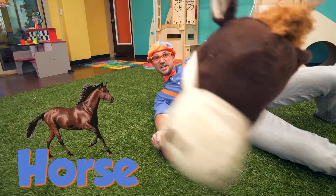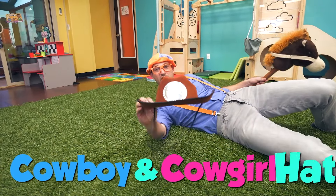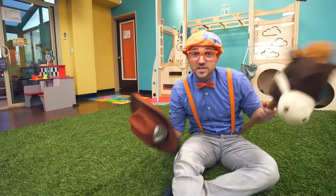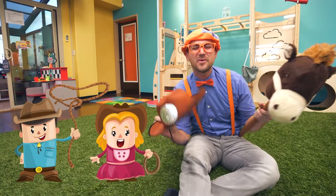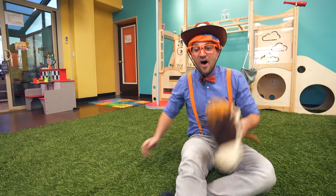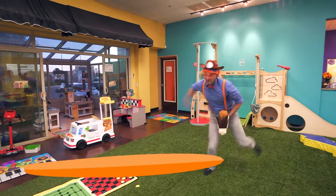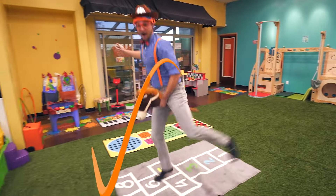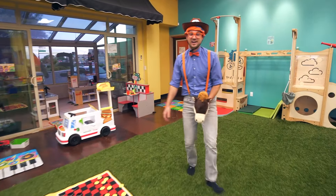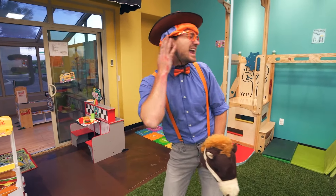It's a horse! Yay! And it's a cowboy and cowgirl hat. I have an idea — why don't we put on the hat and ride the horse so then we can act like farmers and cowboys and cowgirls. I love acting like a farmer and a rancher — it's so nice riding my horse with the wind blowing through my ears and my hair.